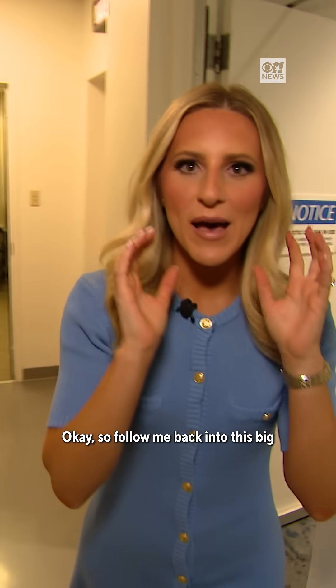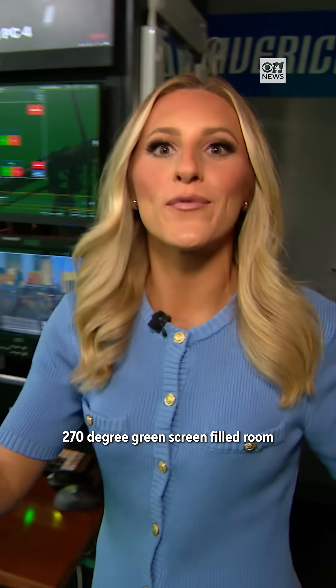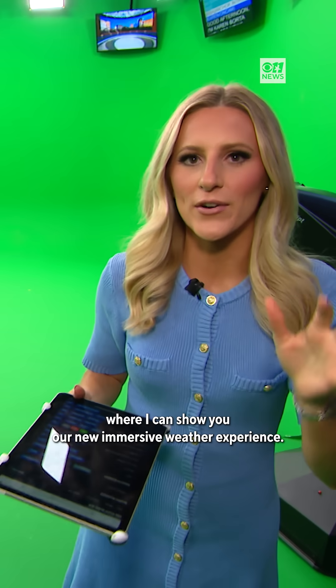Follow me back into this big 270-degree green screen filled room where I can show you our new immersive weather experience.